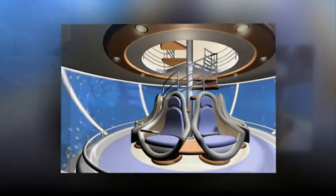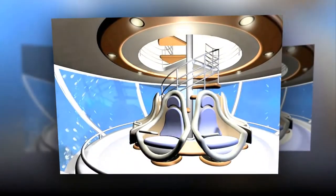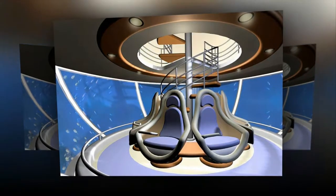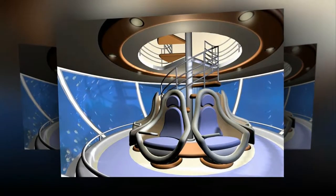But its best feature for passengers is the six-seat underwater observation globe, which is completely submerged and has computers that allow the occupants to receive real-time information on the seabed and marine life in front of them.